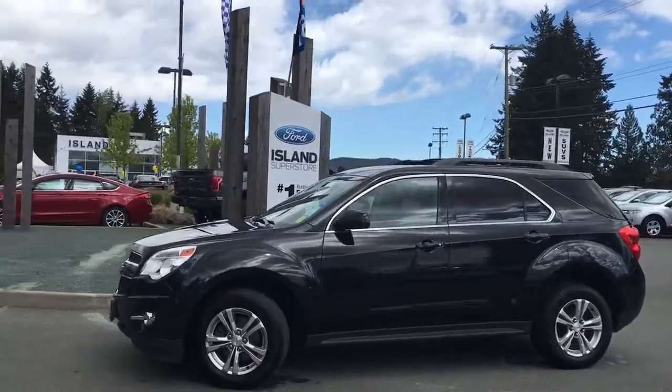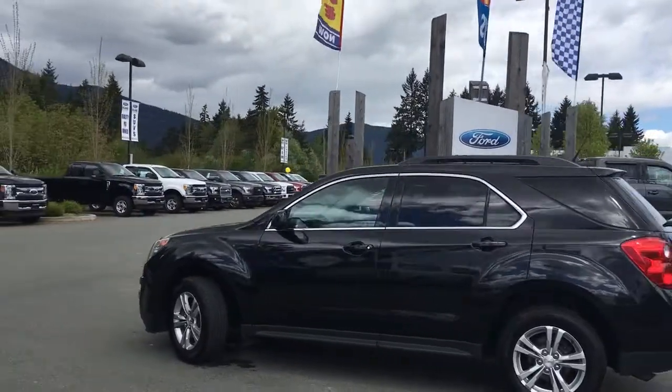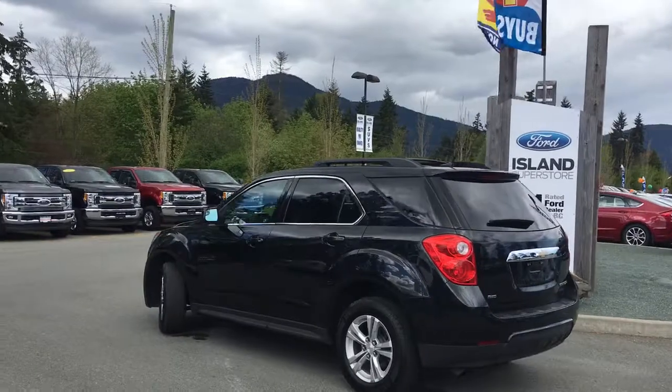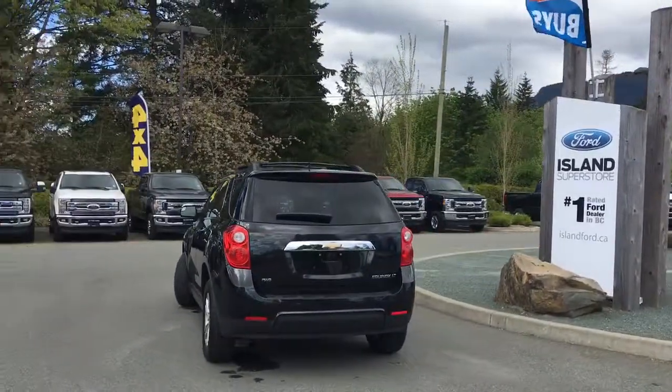Today we're looking at a 2013 Chevrolet Equinox LT in black granite metallic. It has black cloth interior, seating for five, four doors, and a hatch. It also has a 2.4-litre, four-cylinder, all-wheel-drive engine.